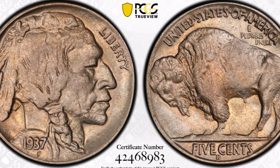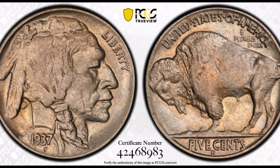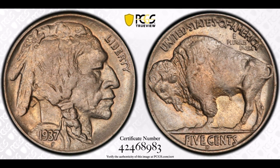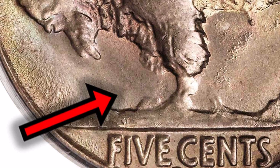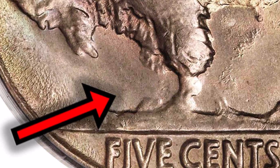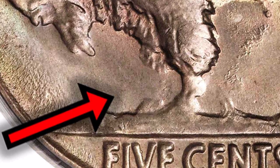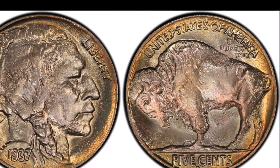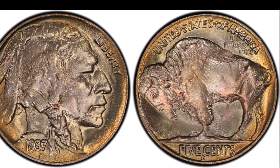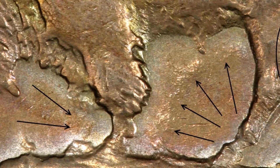If you're confused as to why it's called a three-legged buffalo, it's for the obvious reasons. Due to an error during the minting process, one of the legs on the buffalo in this 1937-D series of nickels was not impressed deep enough and basically never showed up on the coin. This can be found on the reverse of the coin in the depiction of the full-body buffalo — specifically its front right leg, which is basically missing completely.